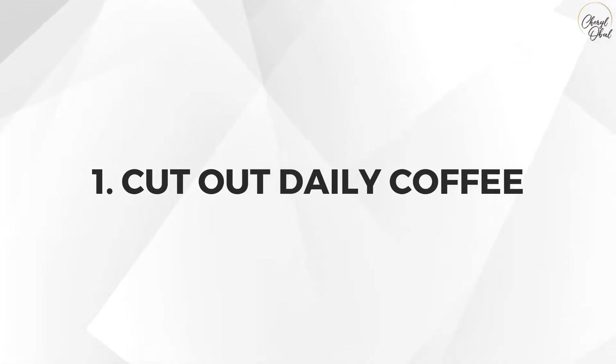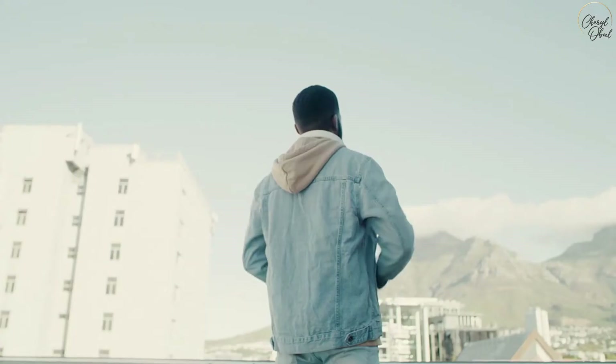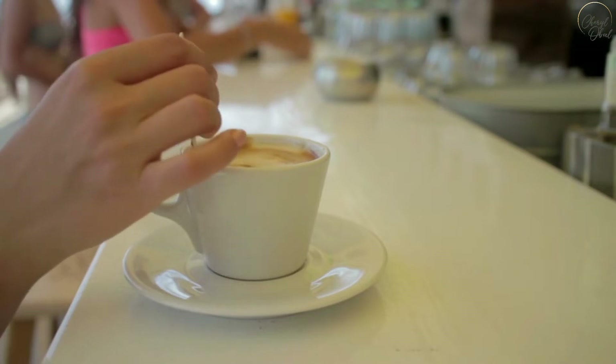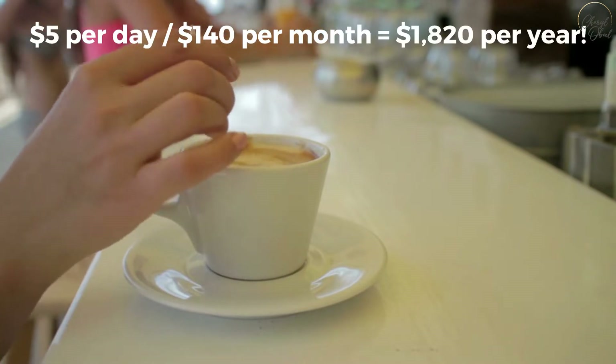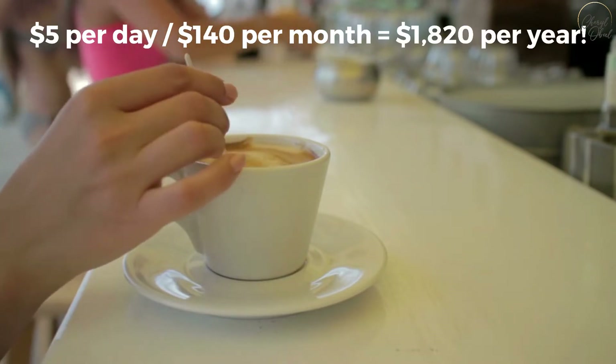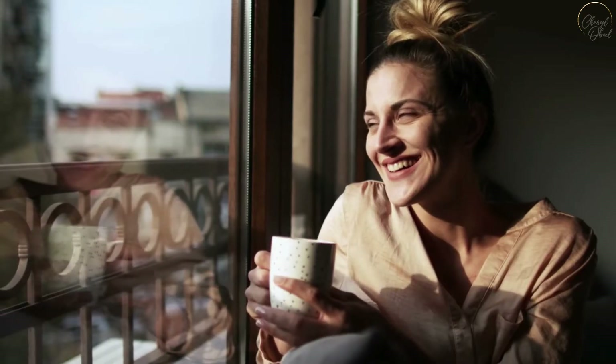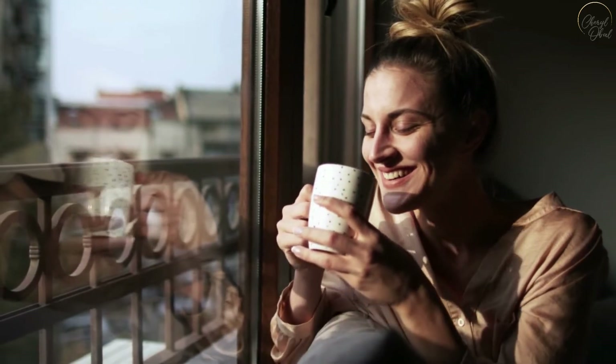Number one: cut out daily coffee. This is a no-brainer and it's an easy adjustment to make. If you're going to Starbucks once a day and spending $5 per day on coffee, that amounts to $140 a month and $1,820 per year. Make your own coffee at home and invest the savings.